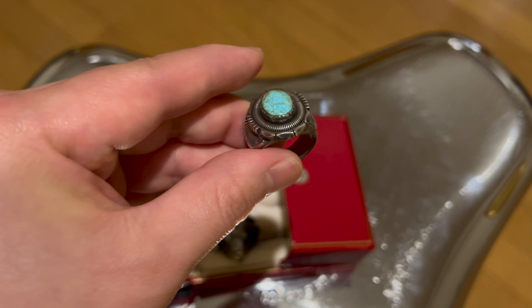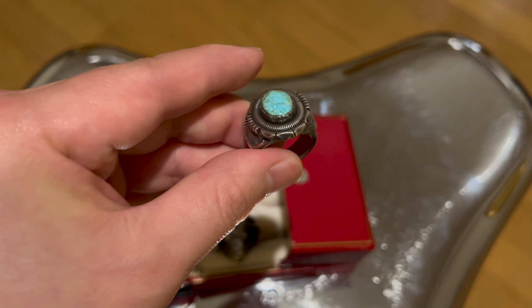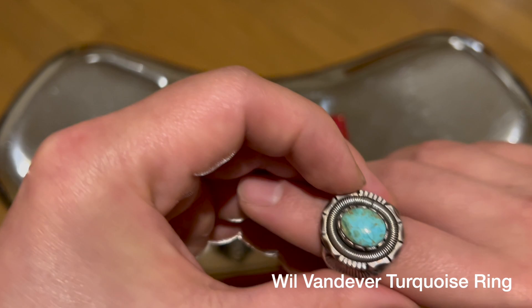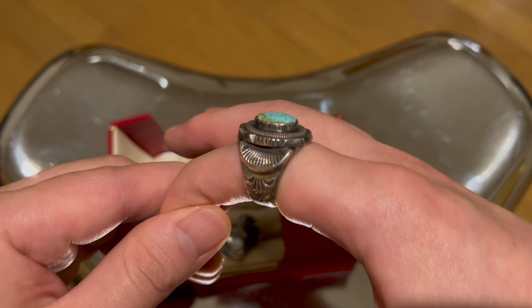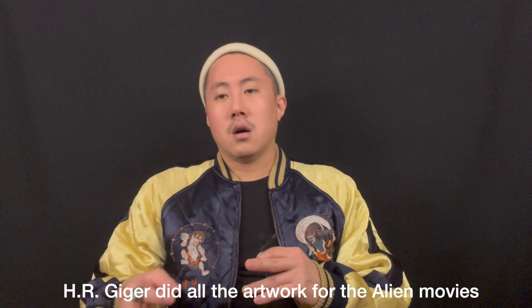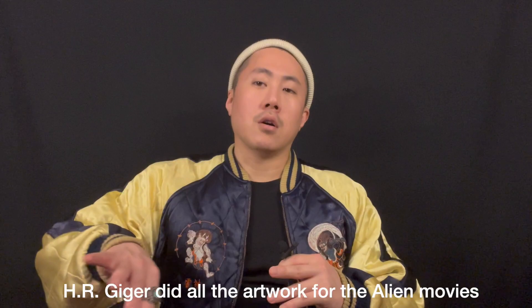So the first ring I have here is a Will Vandiver ring. He's a Native American jeweler, so it's a sterling silver turquoise ring with a stone right in the middle. What I really like about this ring is it's got these coil designs — I've got another ring by him — and the design is just really intricate and cool. It's got this H.R. Giger-esque style. You guys probably know Alien; if you look at the spaceship designs, it's got sort of that vibe. It's quite unique and different from other Native American jewelry.